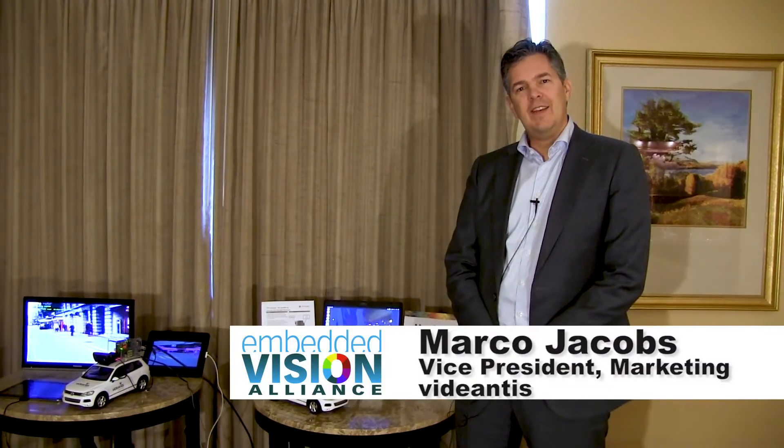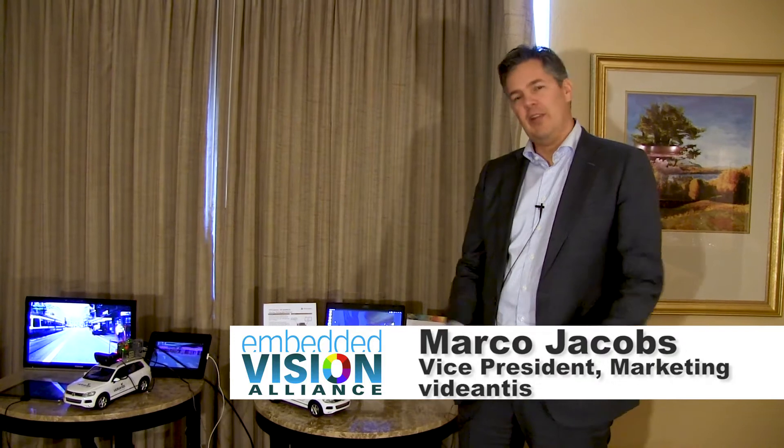Hi, welcome to CES 2018 here in Las Vegas in the Vidiantis suite, where we're showing demonstrations and we'll be talking about the product launch we did this week.